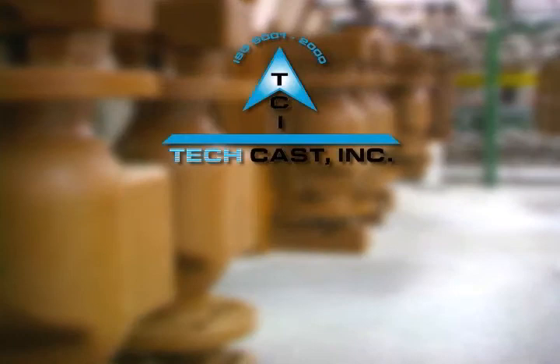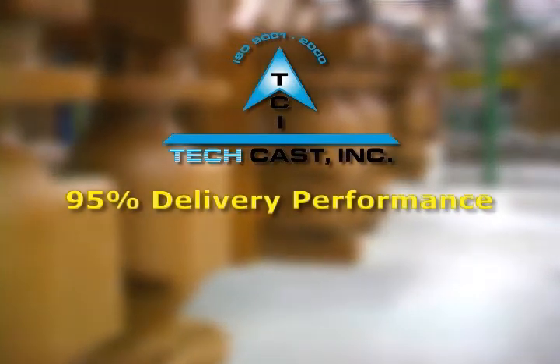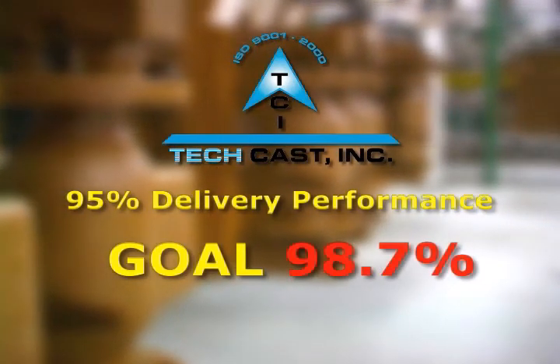TechCast is presently at 95% delivery performance with our goal of 98.7%. With that, we'd like to take you on a tour of our facility so we can demonstrate the investment cast possibilities and how we can produce your parts to print. Thanks, and let's take a tour.